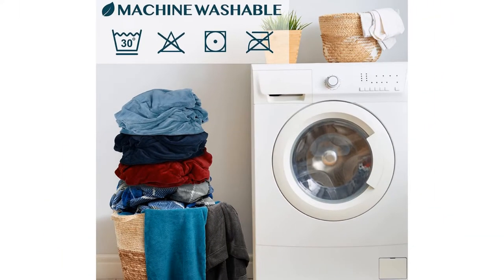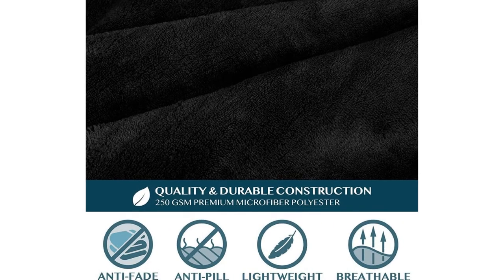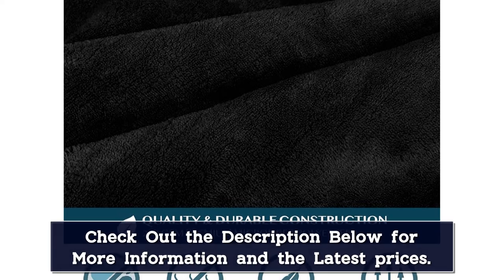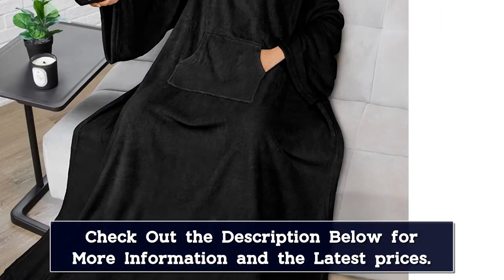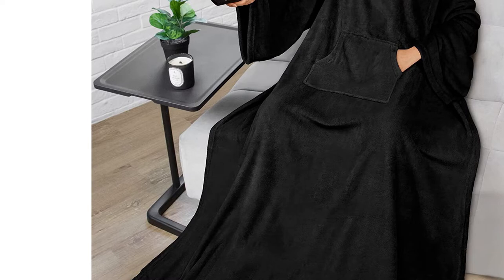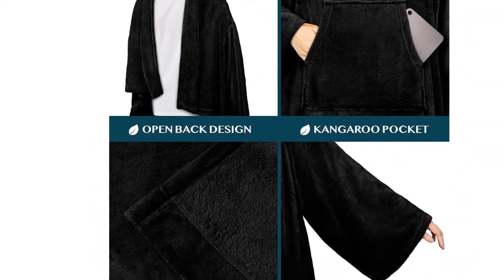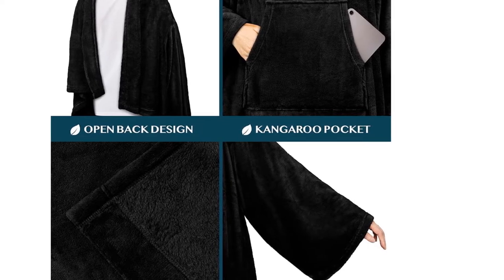It keeps your entire body covered while seated. We love the fact this wearable blanket comes in a variety of colors — everything from neutral tones, for example black, brown, and charcoal, to more creative options such as plant navy and cheetah. With more than 20 options, there is a design and color for everyone. Kudos for easy wash instructions, as it only needs cold water and a tumble dry.